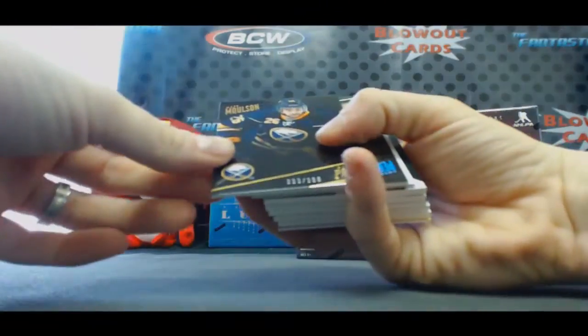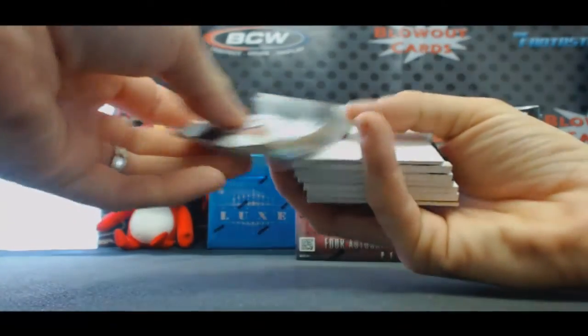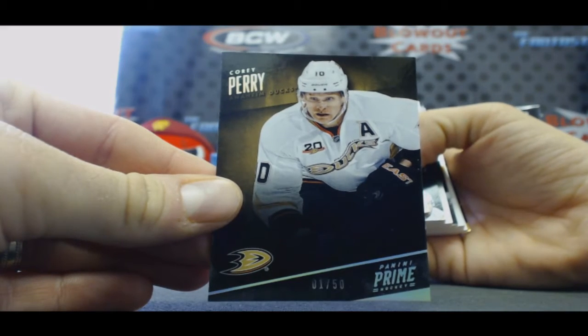Start off with Matt Molson, number 299. Number 1 of 50, Corey Perry. You're going to like this one — I think this might be a 1 of 1 actually.